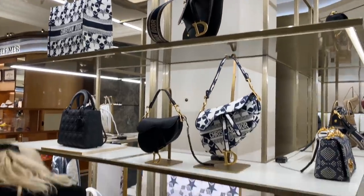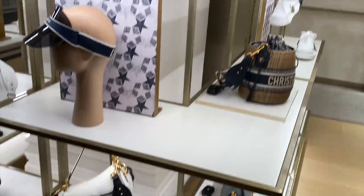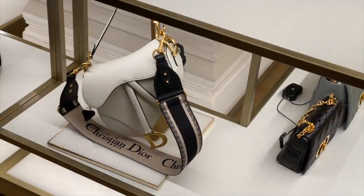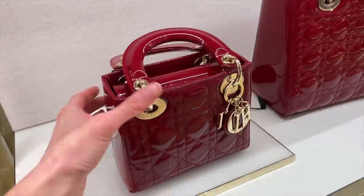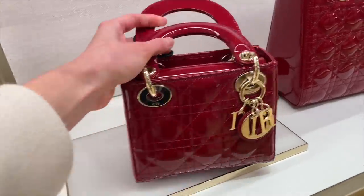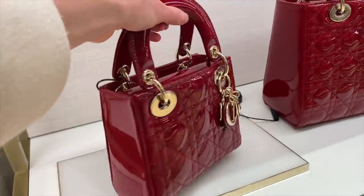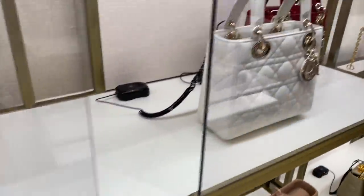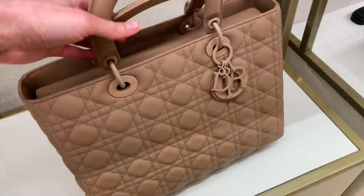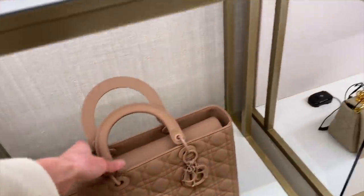And here we are in Dior. Beautiful mini saddle bag here. There's one down here with the strap on. Here we have the Lady Dior in a beautiful red paint colour with gold hardware — look at that, I'm loving this size. And here is a bigger one. We've got white, red again, a matte pink, like a nude — it has a rubbery texture to it as well. That's quite cute.